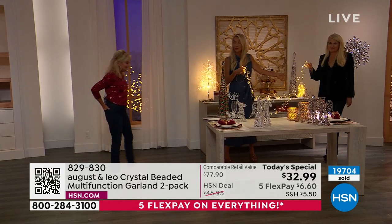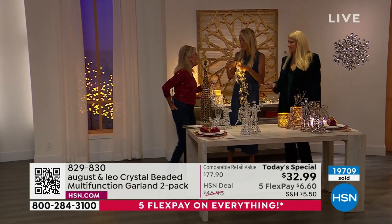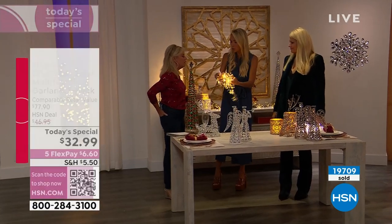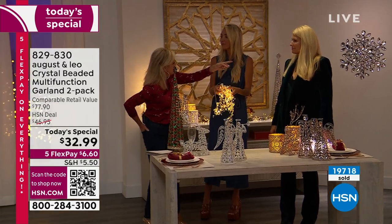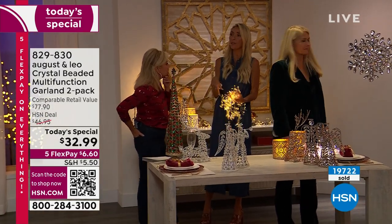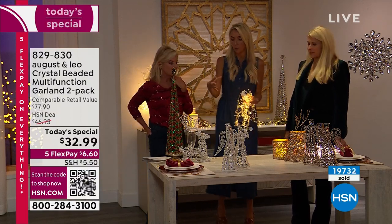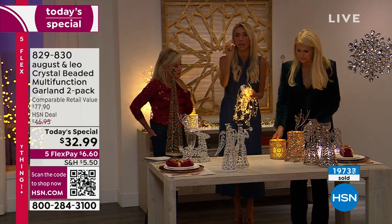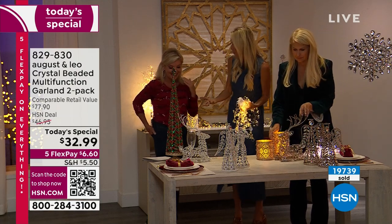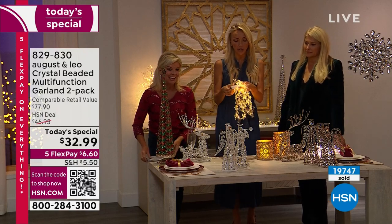These can also be used outdoors — they're rust resistant and weather resistant. Put these on your dogwoods outside, on an outdoor wreath, or in the window. You can even put them indoors on a windowsill. They're really beautiful with some of our deer. You could create these amazing window displays so that everyone driving by your house can see light and crystals and deer.